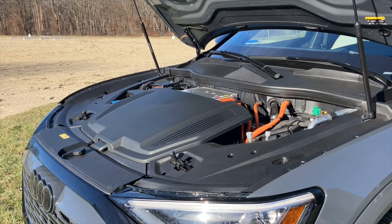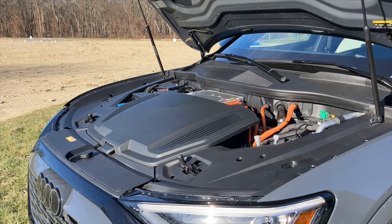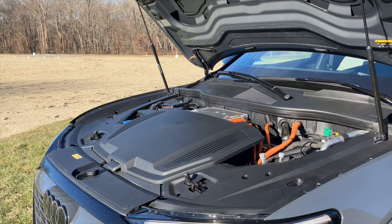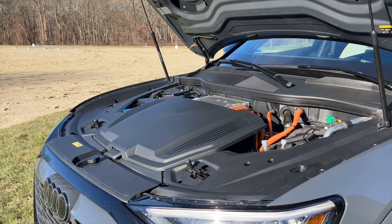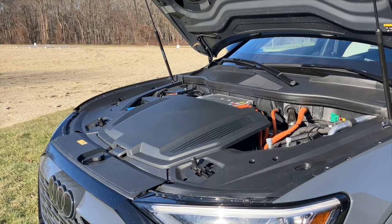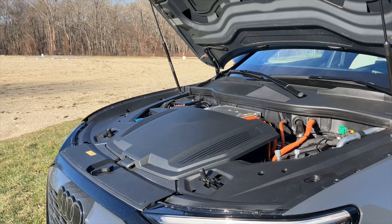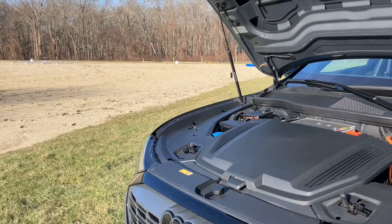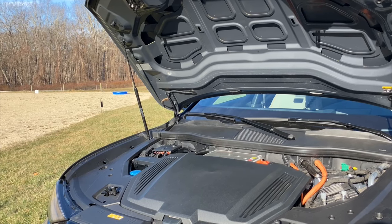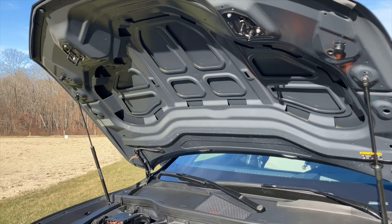When electric cars first appeared, I was expecting tremendous simplicity — no maintenance, hardly, by comparison. Other than tires, brake linings, things like that. But they have made them so complicated by adding all kinds of things. For example, this thing has some kind of funky electronic door handles. They're just annoying because you feel like the car is locked and it's not locked. It's just strange.